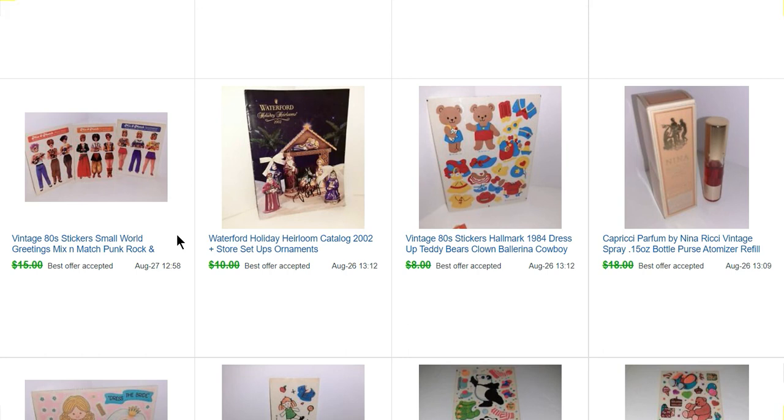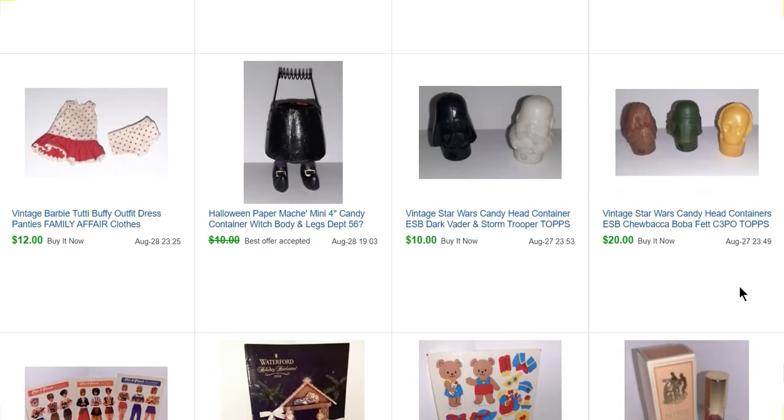Three different sets of Small World Greetings mix-and-match stickers — kind of interesting punk rock girls and tennis girls. Some Star Wars candy containers: Chewbacca, Boba Fett, and C-3PO sold for $20, and Darth Vader and the Stormtrooper sold for $10.